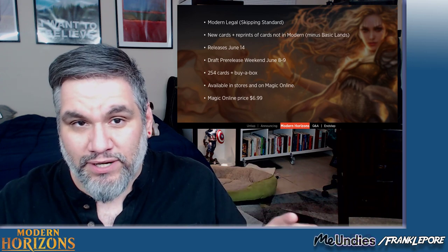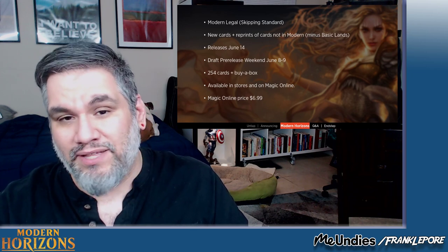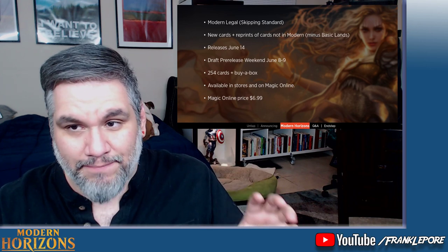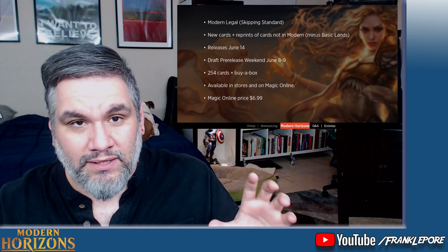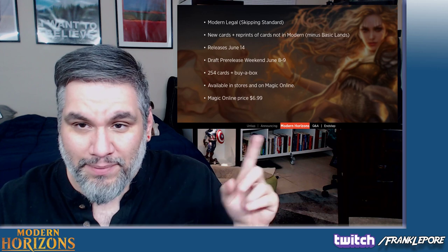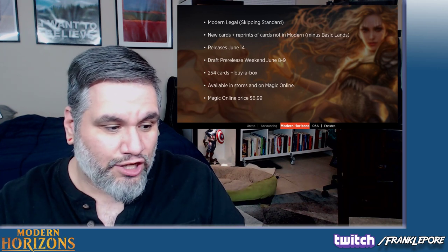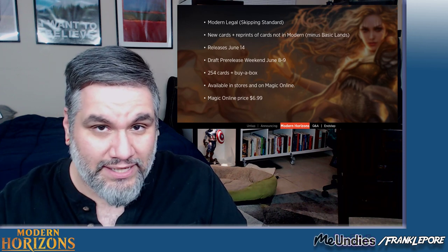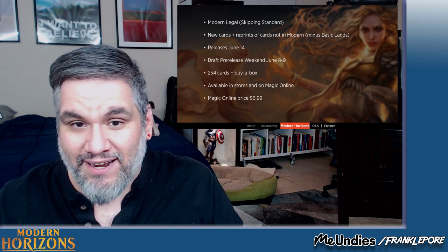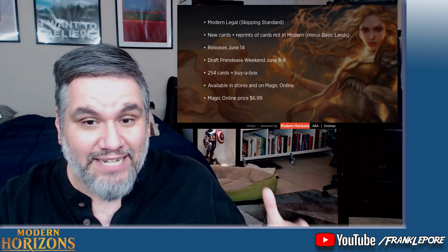There's also going to be a pre-release for this set, which is pretty unusual, because I don't think any of the Masters sets had pre-releases — Ultimate Masters, Iconic Masters, etc. They're so excited about this set that they are having a pre-release on the weekend of June 8th and 9th. The set contains new cards and reprints of cards not in Modern. So a card like Seething Song, already legal in Modern, won't be in the set. When you're drafting this set, none of the cards you're drafting have ever been legal in Modern, and now they will be.